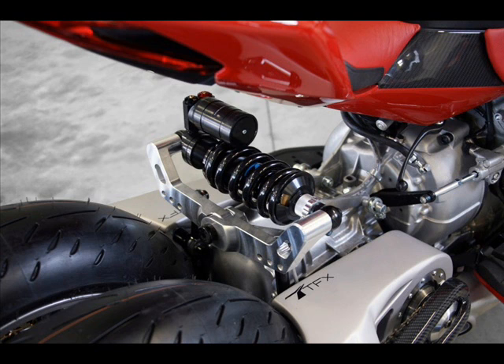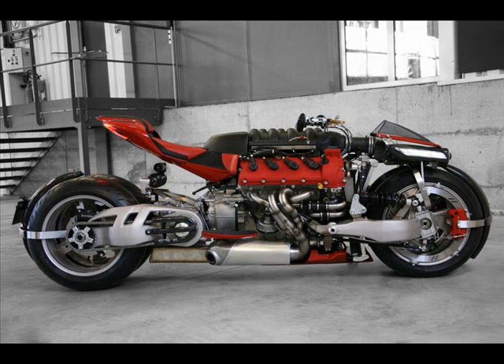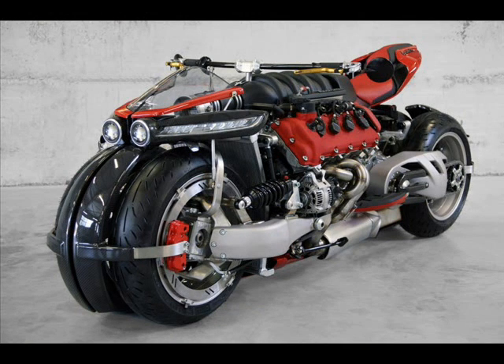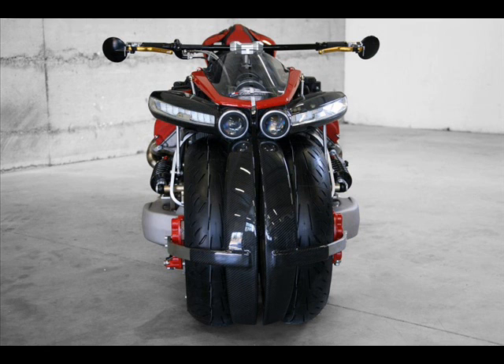Braking is with rim-mounted discs, something seen on various concept and production bikes, the most successful of which would have been the Buell Lightning XB9S. Brembo 8-pot calipers grab the discs, and with a weight of 400 kg suspended on a 1.8-meter-long wheelbase, it is wondered if this amount of braking power would be adequate.